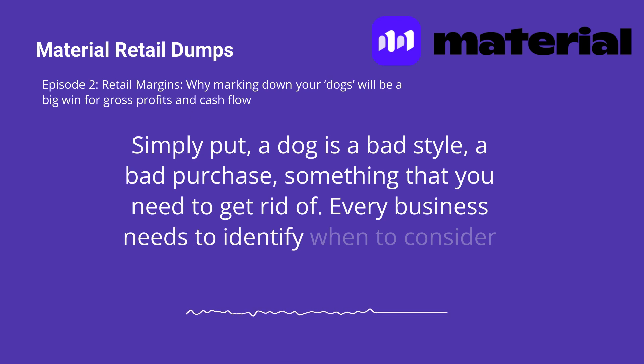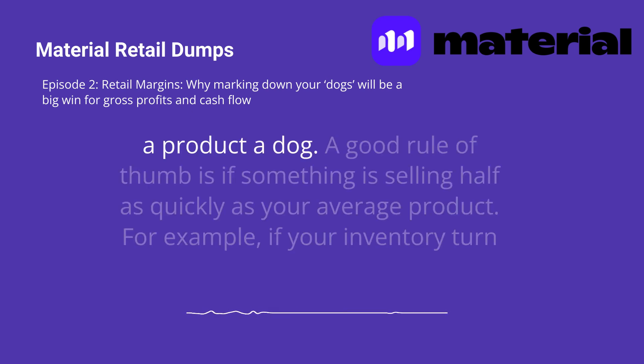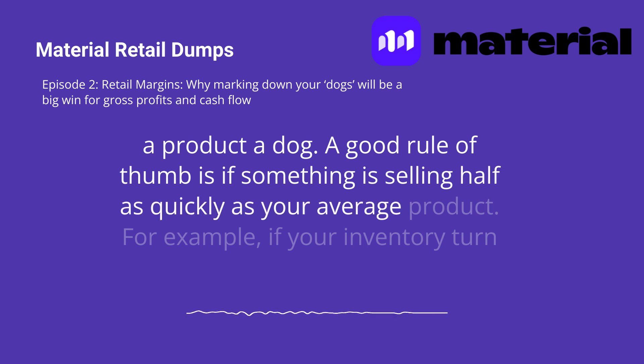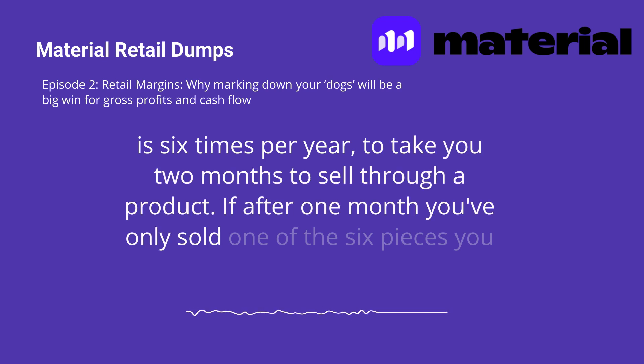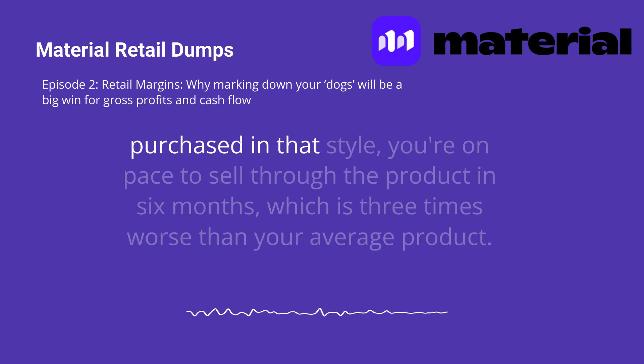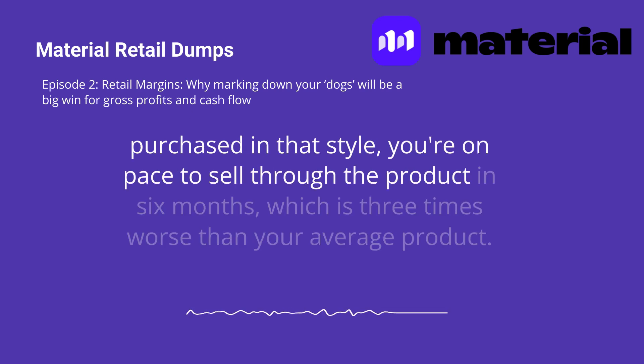Every business needs to identify when to consider a product a dog. A good rule of thumb is if something is selling half as quickly as your average product. For example, if your inventory turn is six times per year, it should take you two months to sell through a product. If after one month you've only sold one of the six pieces you purchased in that style, you're on pace to sell through the product in six months, which is three times worse than your average product.